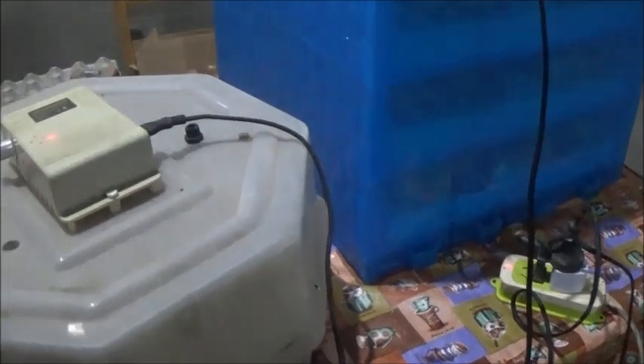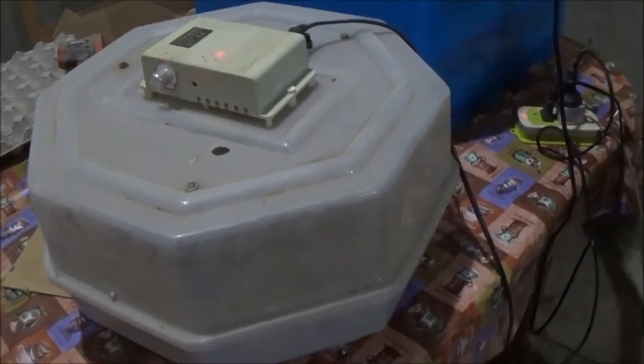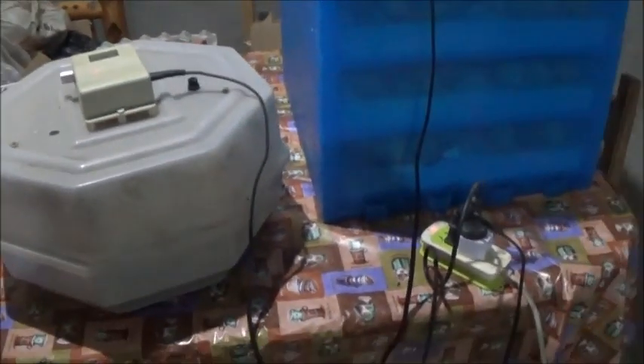Of course they're hatching 2 days early, so we don't have the brooder made for them and we have no place to put them. We could have another 30 or 40 chicks hatched in the morning, and maximum capacity for this as a brooder is about 25 or 30. So we've got to get something figured out in the morning — and in the morning is also the fish harvest. It's going to be an interesting day tomorrow.